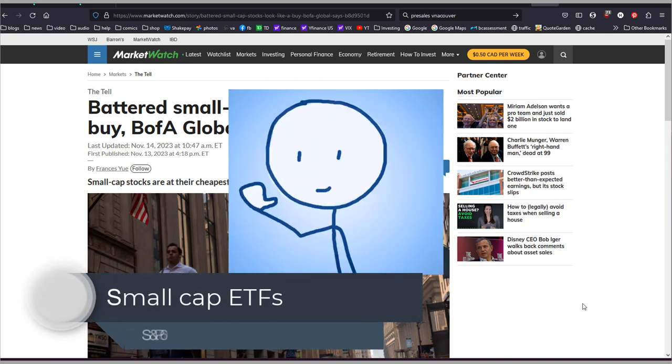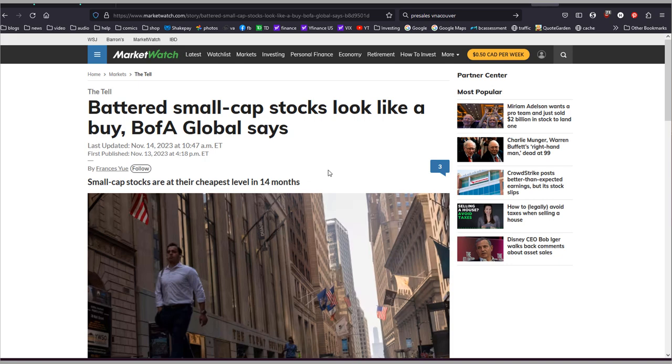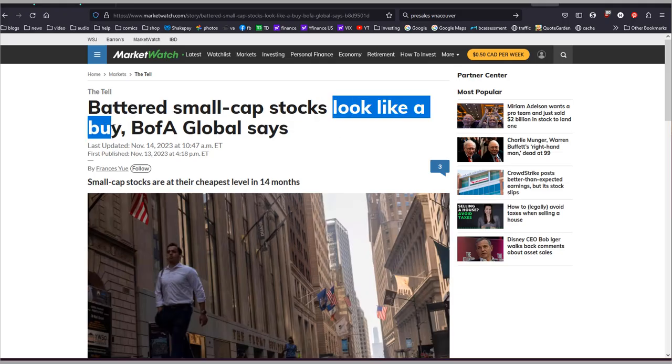Hey folks, welcome back to the channel. It's Liquid here and today I want to talk a little bit about small cap stocks, because the global research department of BofA said that small caps are at their cheapest level in 14 months and these stocks look like a buy right now.